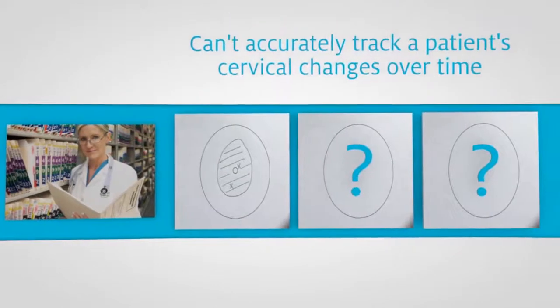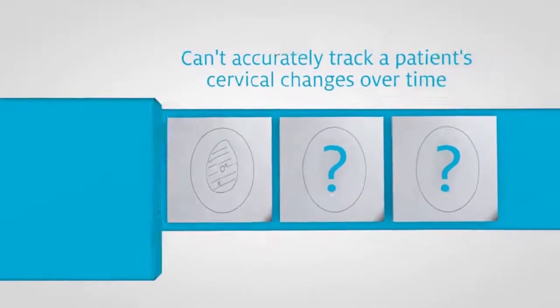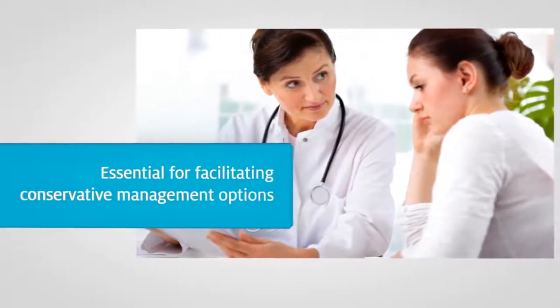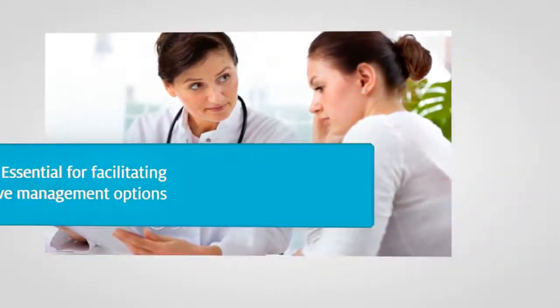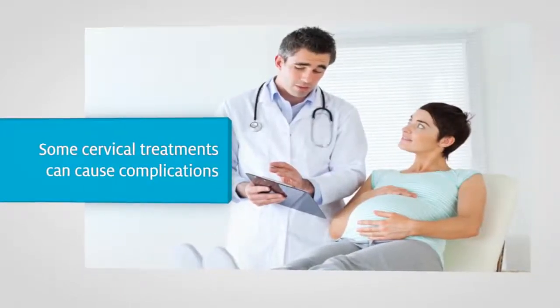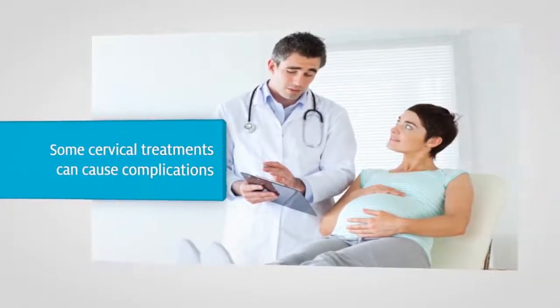You can't accurately track a patient's cervical changes over time, which is essential for facilitating conservative management options for young women who may not have completed their family. This is important because some cervical treatments can cause complications in pregnancy.